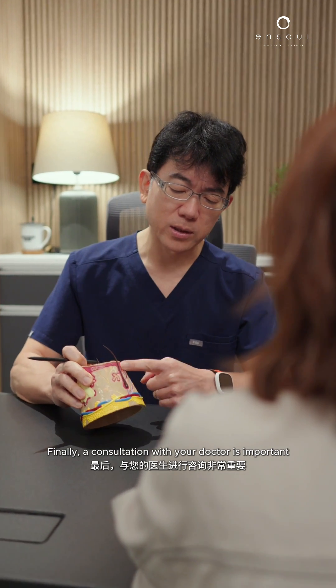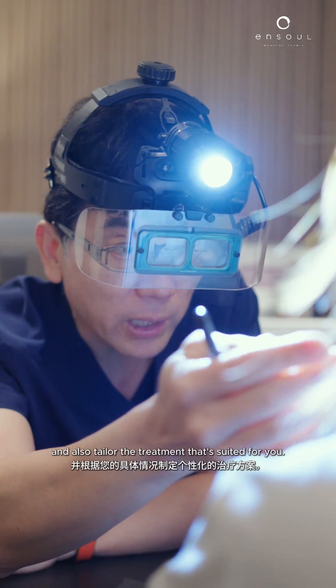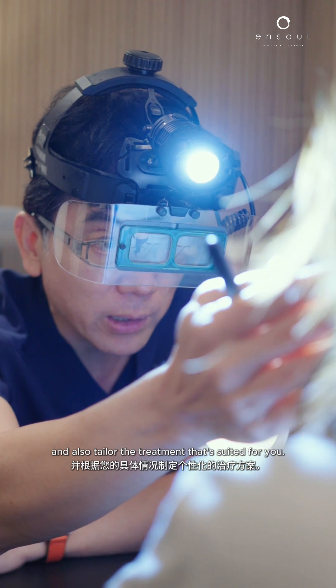Finally, a consultation with your doctor is important to identify the factors present in your skin and tailor the treatment that's suited for you.